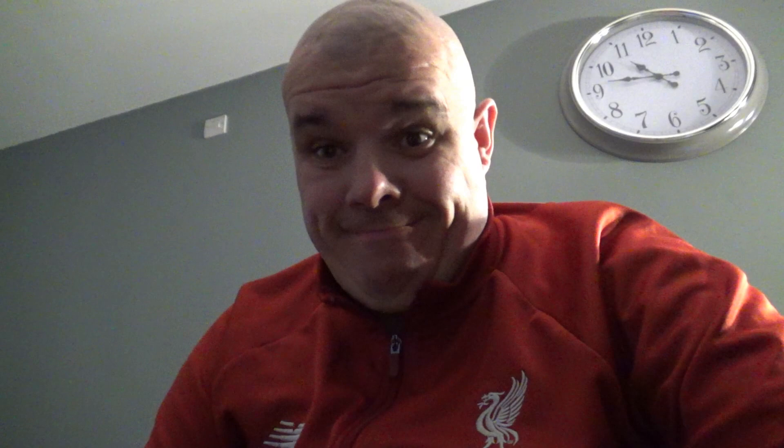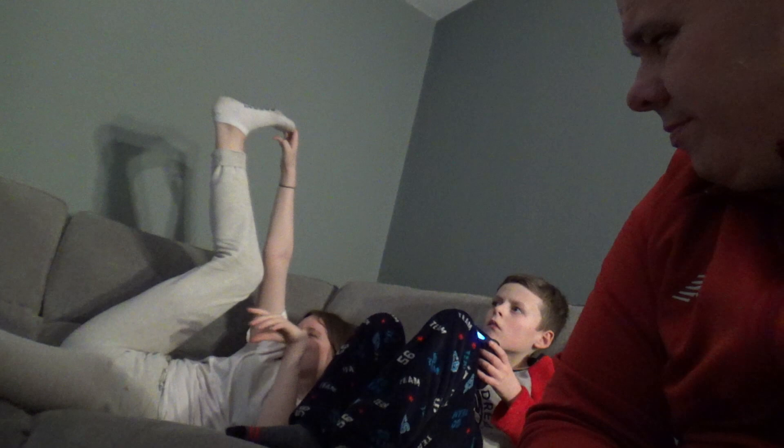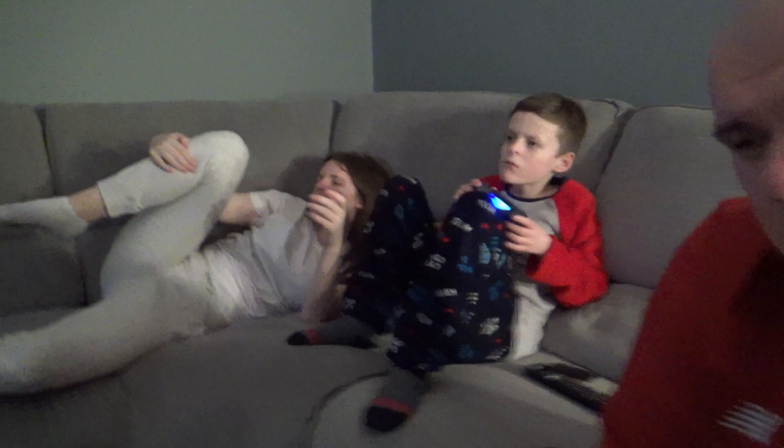I want to get tidied up here before we get ready because the match is coming on in about an hour and a half. The game is over and we lost 1-0. Not good. We are now playing PS4 with Tony. Oh dear, not a good result tonight - they lost 1-0 to Atletico Madrid. I want to watch the live reaction video - it's in the description below anyway.